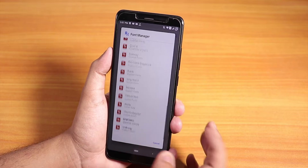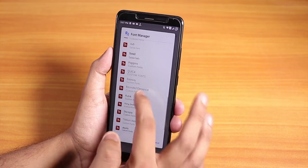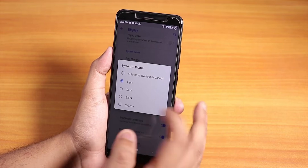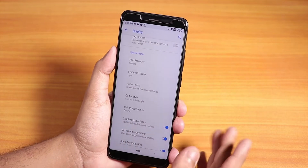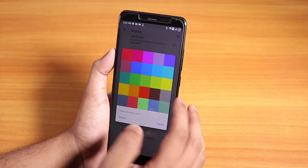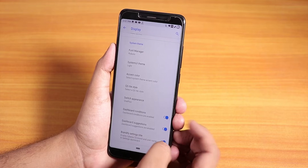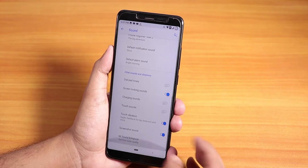We have the font manager with a plethora of font options to choose from — pretty cool. For the system UI theme, you can change it to light or dark — by default it stays automatic and goes dark because the stock wallpaper is dark. You can change the accent colors to whatever color you want, and we have the switch appearance and Brandify settings panel that shows the Syberia logo.